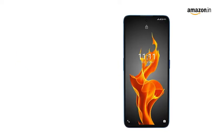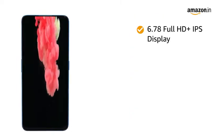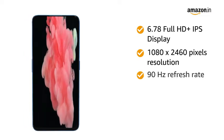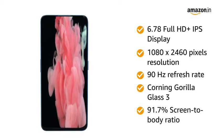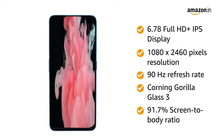The smartphone features dual SIM with 5G connections with dual standby. The 6.78 inches Full HD Plus IPS display with 1080 x 2460 pixels resolution, 90Hz refresh rate, Corning Gorilla Glass 3 and 91.7% screen-to-body ratio gives you a seamless experience.